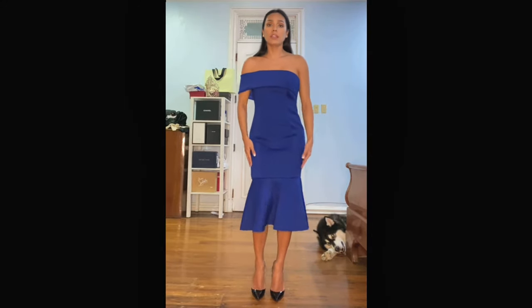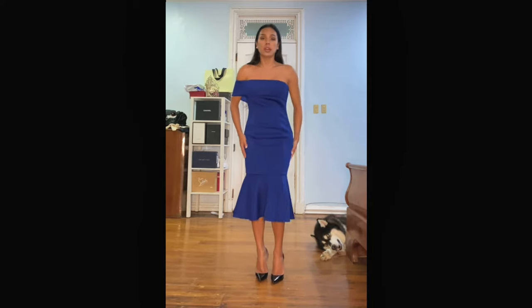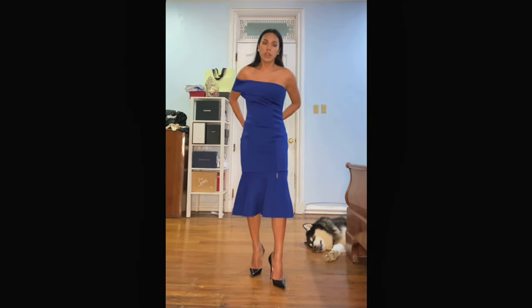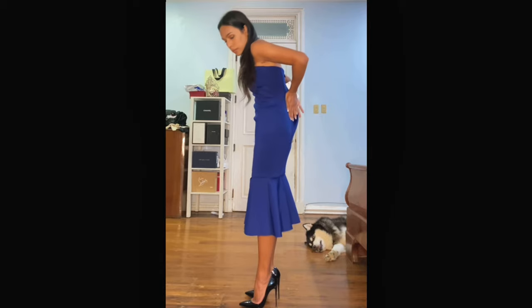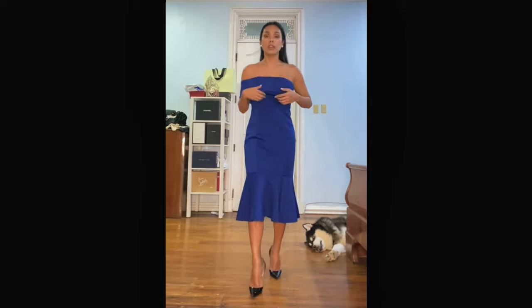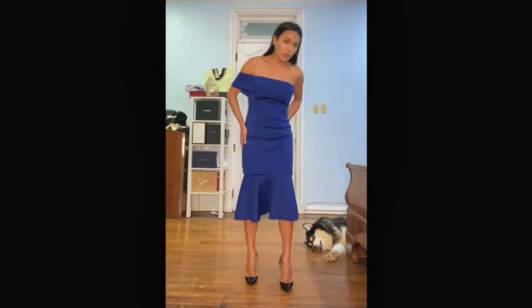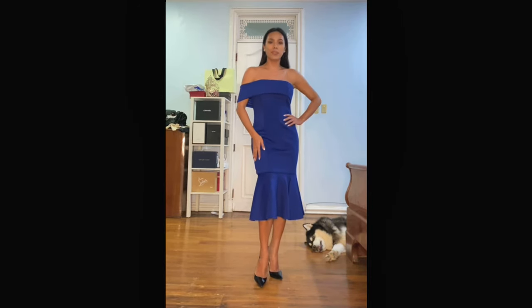I am wearing the Lavish Alice blue dress with a peplum detail on the bottom part. It's a midi length and made out of neoprene. It's very loose on me — look at that allowance. I'm definitely going to take this to my seamstress and have it altered to fit my body. But it's very, very gorgeous. Very beautiful, classy, elegant — a royal blue color.